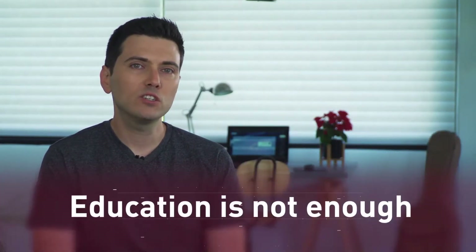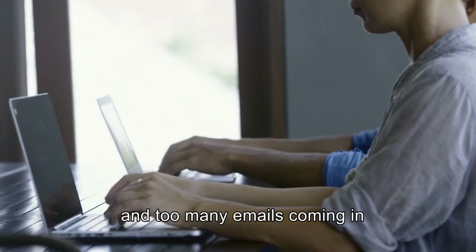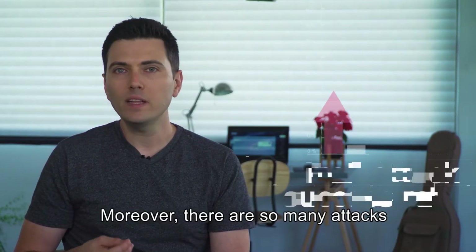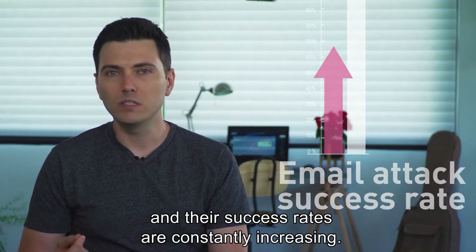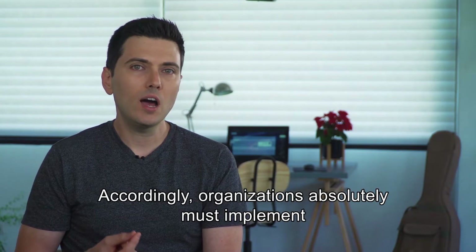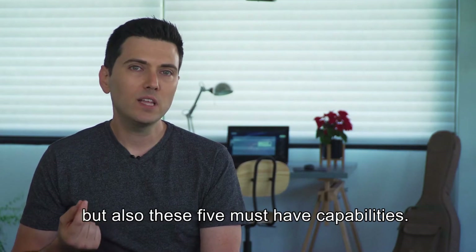But education is not enough. There are just too many emails and productivity apps out there, and too many emails coming in and out of the organization all the time. Moreover, there are so many attacks and their success rates are constantly increasing — quite often it's just too much to handle. Accordingly, organizations absolutely must implement not just knowledge sharing, but also these five must-have capabilities.